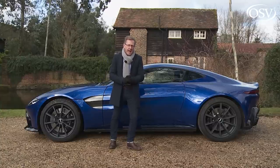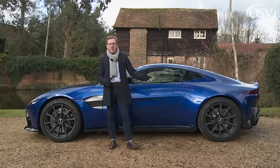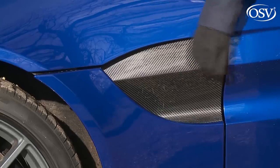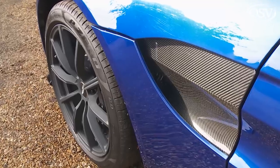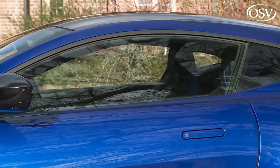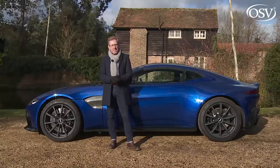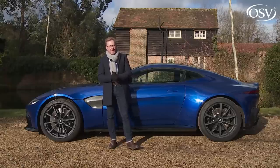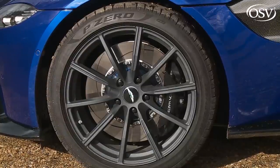Unlike on a DB11, you don't get options to change the look and colour of the upper part of the body, but you can specify a bespoke look for this side gill panel behind the front wheel arch, which can be finished in matte black or black carbon. The roof, the mirror caps, the window surrounds and the door handles are just a few of the other exterior areas that can also be ordered in a choice of finishes. And of course, you can choose between a range of unique design styles for the 20-inch wheels. With this car, we've got black forged textured rims.